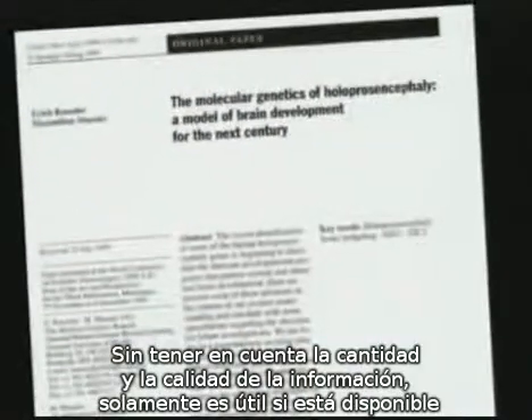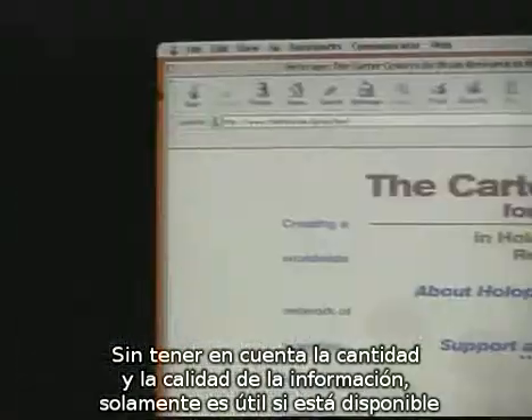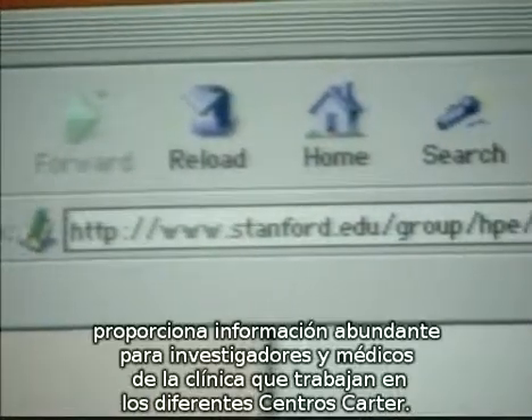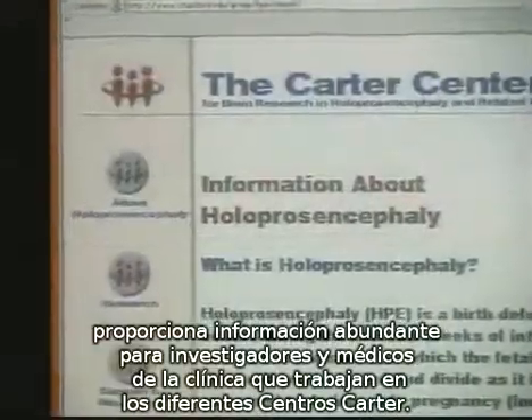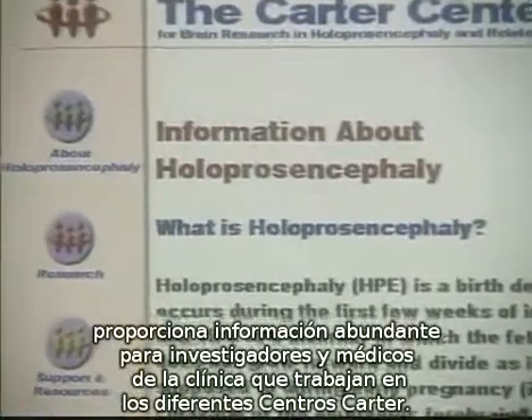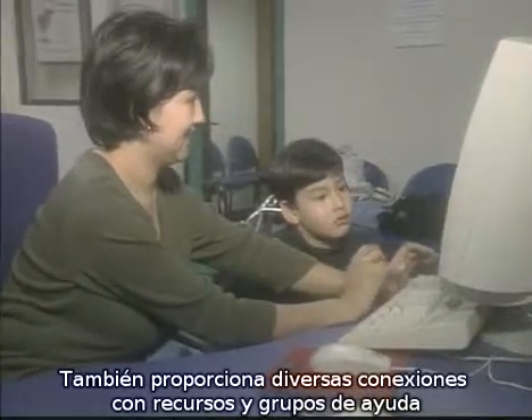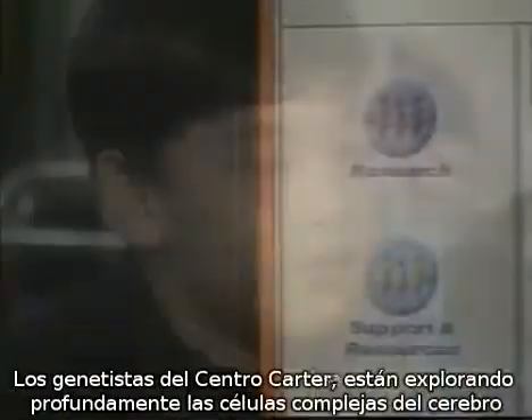Regardless of the quantity and quality of data, it is only useful if it's made available. An HPE internet website at Stanford provides a wealth of information for researchers and clinicians working at the various Carter Centers. It also provides various links to resources and support groups.